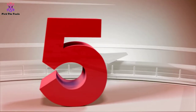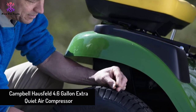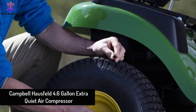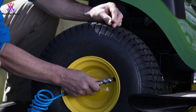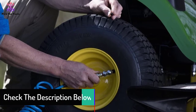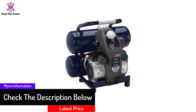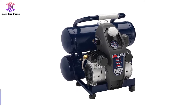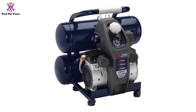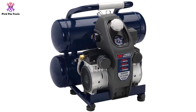Starting at number five, we have the Campbell Hausfeld 4.6 gallon extra quiet air compressor. Made from lightweight aluminum, this Campbell Hausfeld compressor weighs just 38 pounds. With its twin stack tank, it is up to 50 percent lighter than comparable machines, delivering a maximum pressure of 125 PSI. The engine will deliver 2.2 CFM at 90 PSI and 3.2 CFM at 40 PSI.